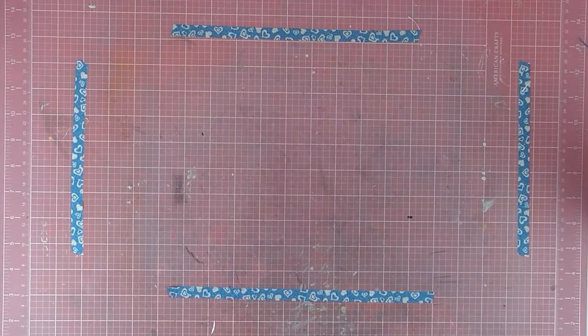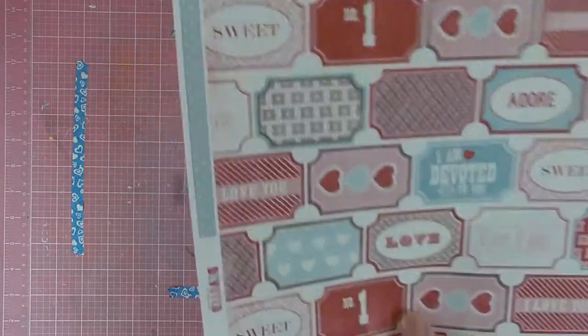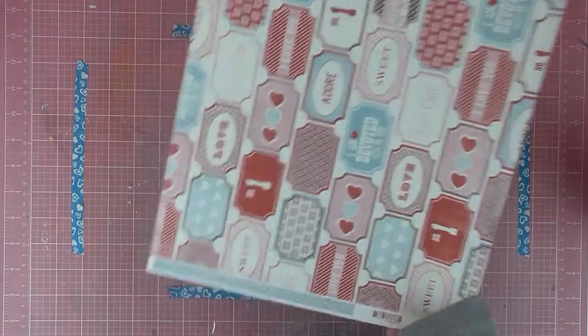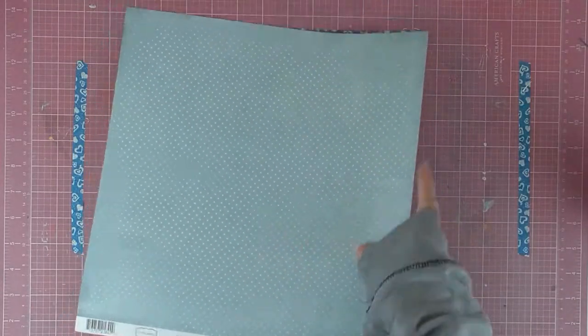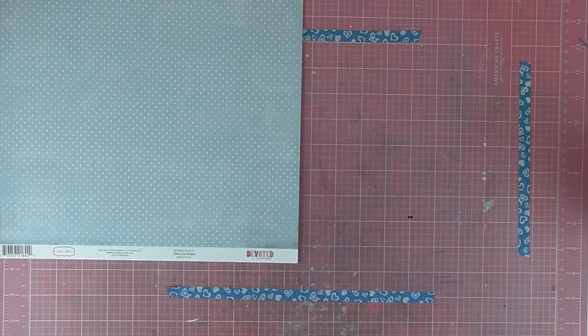So first off I'll show you the papers that I got. I have Carta Bella, the Adored Tickets from the Devoted collection — it's like a distressed blue dot on one side, and then the reverse has all those tickets on it. No doubt I'll be using this side because I have a little boy, so I tend to use blue sides if there is one.